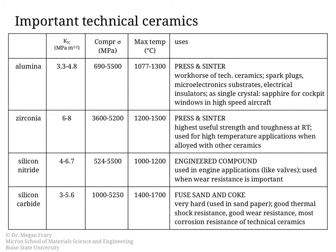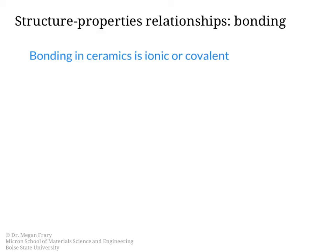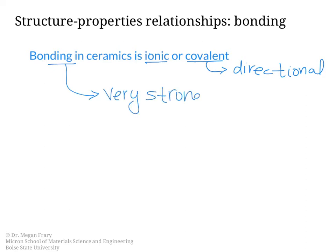Let's take a closer look at the bonding in ceramics and how that affects ultimately the properties of these materials. The bonding in ceramics is either ionic or covalent, or some mix of those. One thing we know about covalent bonding is that it is directional — there's a specific direction in which the atoms are bonded. In either case, these are very strong bonds, and this is part of what makes ceramics so strong.